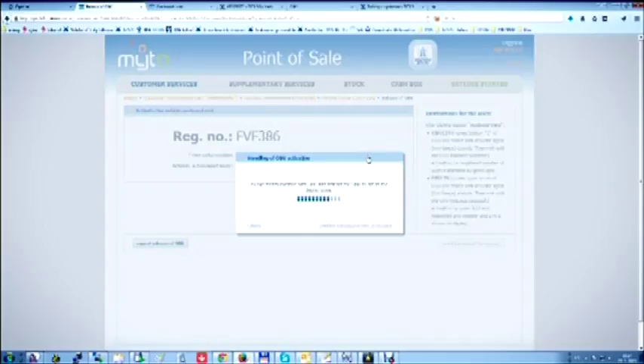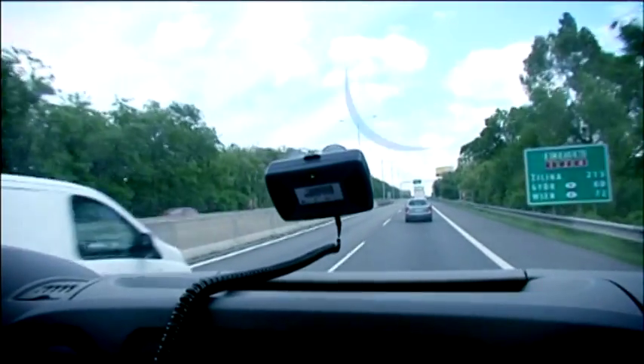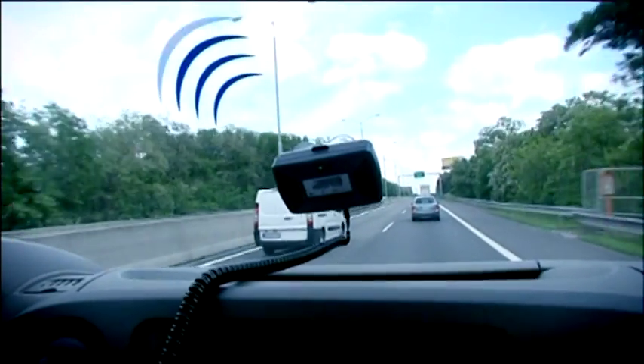After the successful completion of tests, it was necessary to import all the data into the respective systems, including all active onboard units in the vehicles and the central information system.